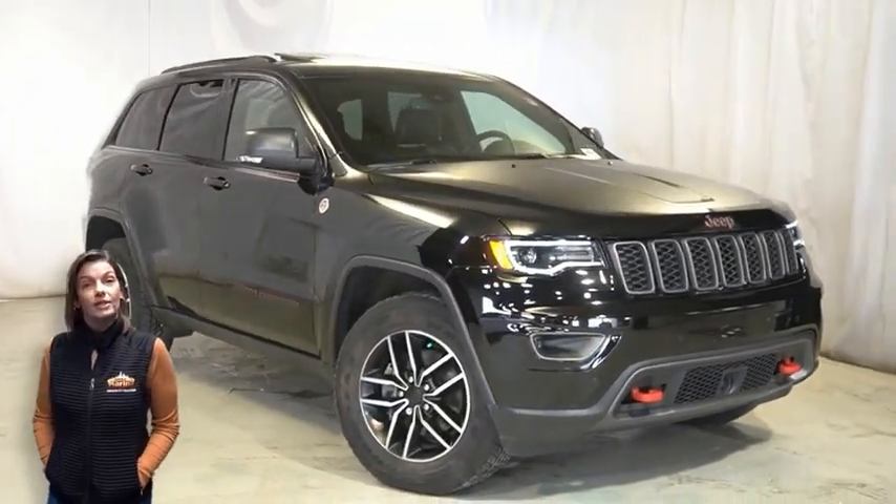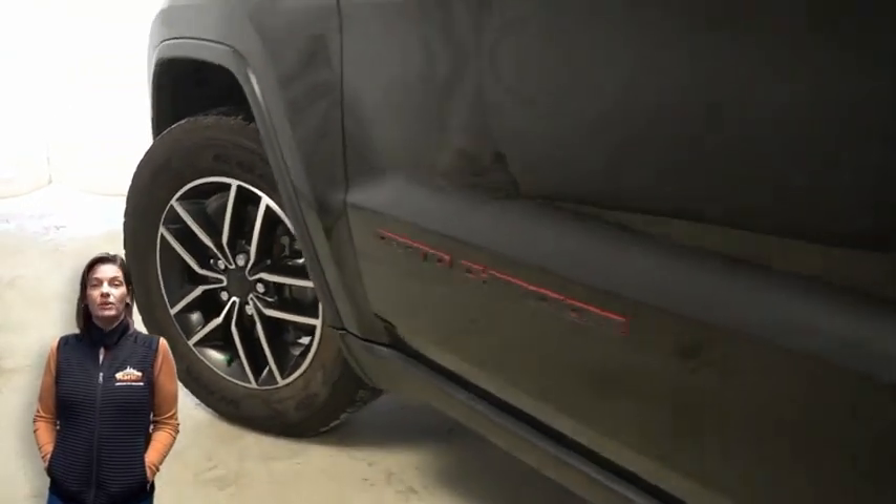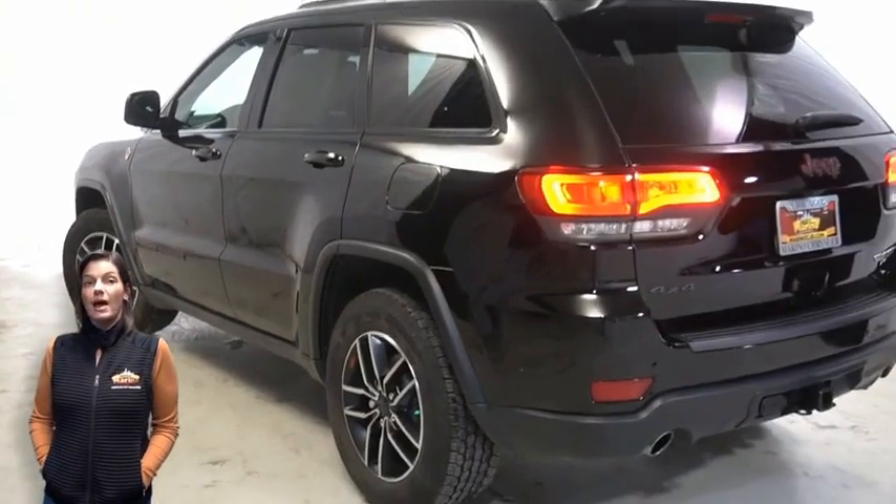With Bi-Xenon HID headlamps, LED fog lamps, 18-inch aluminum wheels, power heated mirrors, and LED tail lamps.